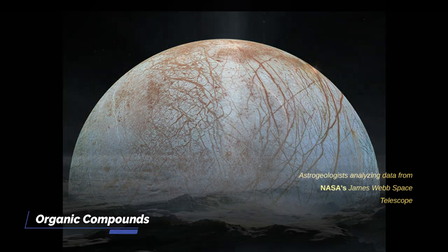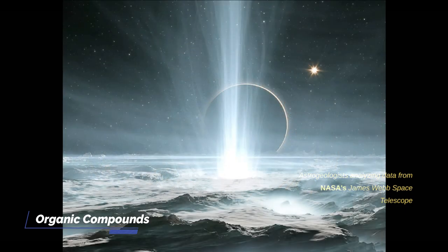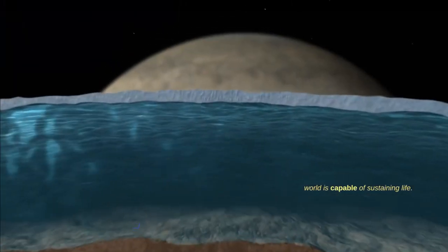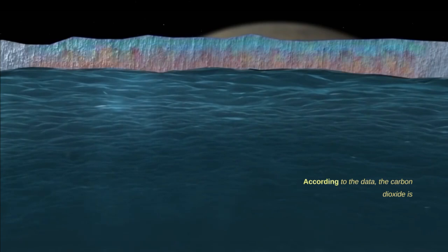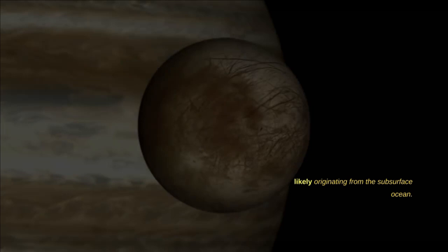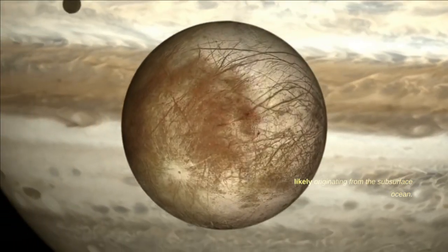Astrogeologists analyzing data from NASA's James Webb Space Telescope have identified a source of carbon dioxide on Jupiter's moon Europa, which could help determine whether the icy world is capable of sustaining life. According to the data, the carbon dioxide is located in a specific region of the moon, likely originating from the subsurface ocean.